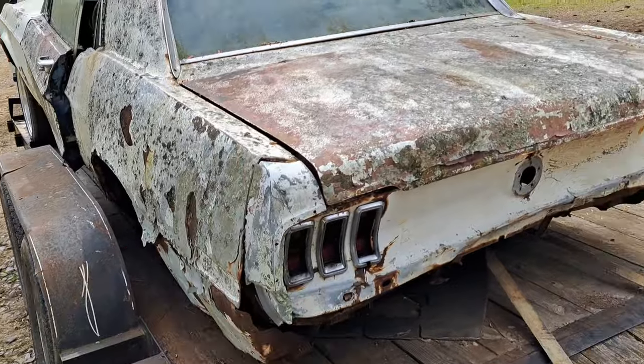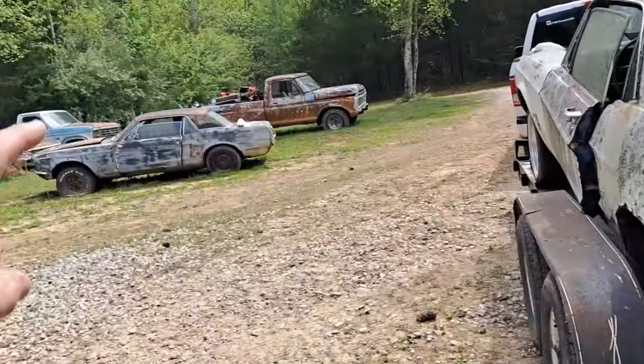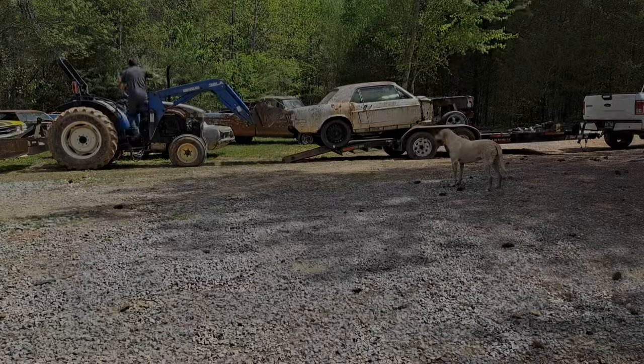As you can see, the quarters are shot, that panel's shot, fenders and doors are shot - but it's the same way as that other car. Fenders, doors, quarters - it's all shot.